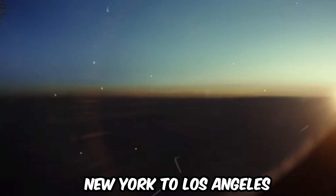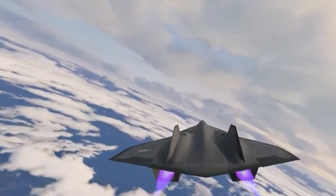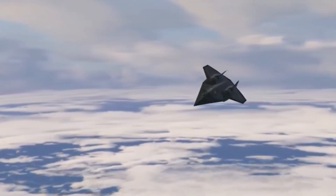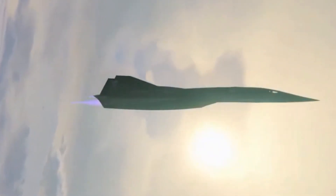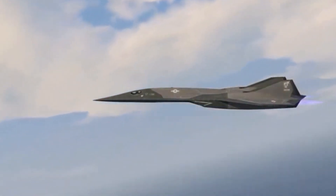Theoretically, reaching Mach 10 would have a number of benefits for both individuals and society. For one, it would dramatically reduce travel times — a trip from New York to Los Angeles, which currently takes around 6 hours by plane, would take less than half an hour at Mach 10. This would revolutionize the way we travel, making it possible to cross great distances in a fraction of the time. Additionally, Mach 10 would allow for easier access to space by overcoming atmospheric drag, enabling cheaper and faster space travel, more space-based research, and even the colonization of other planets. Reaching Mach 10 would simply be an incredible achievement demonstrating humanity's capability and furthering our understanding of the universe.